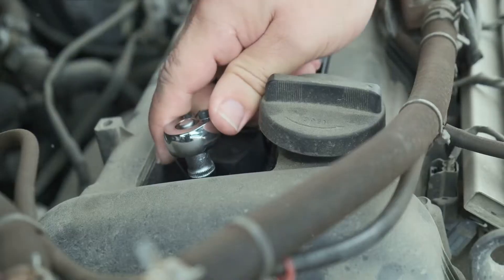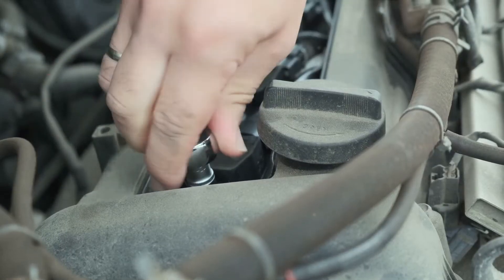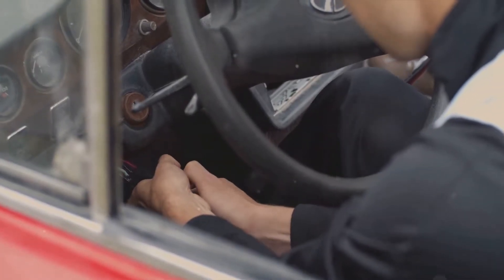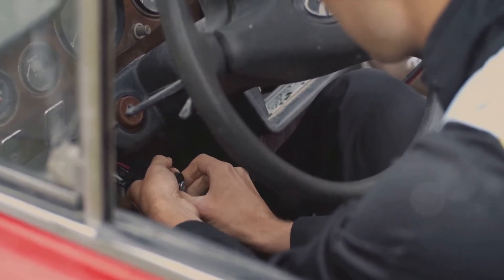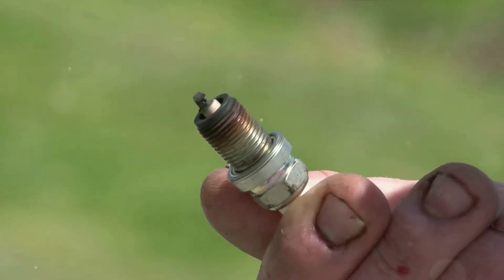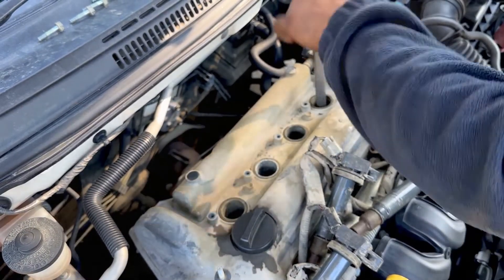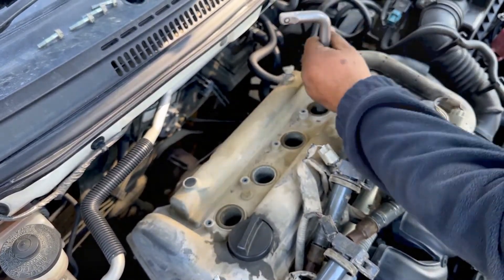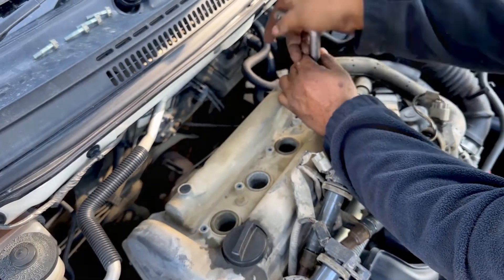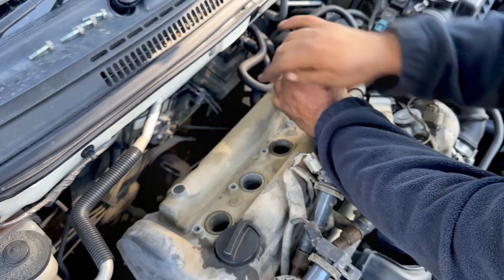When diagnosing the spark plugs, note that ignition skips can also occur due to punctured high-voltage wires — you should carefully inspect these wires for any cracks and burns. Broken wires can also be detected by observing a running engine in total darkness. To rectify this, it's recommended to change both the plugs and the high-voltage wires as a set. Engine misfires, if left untreated, can lead to serious engine damage and increased vibrations.